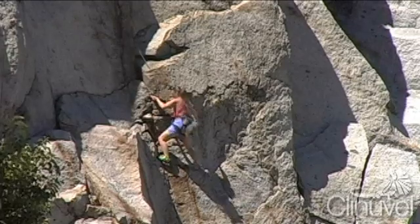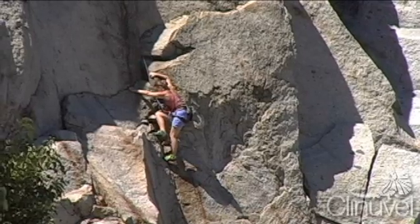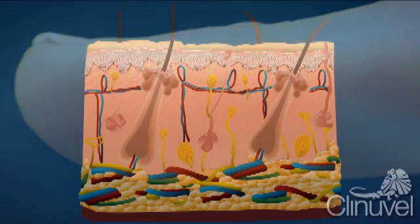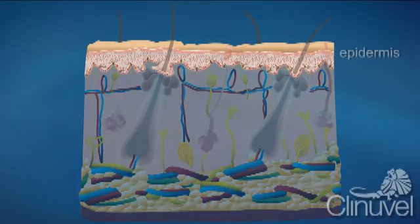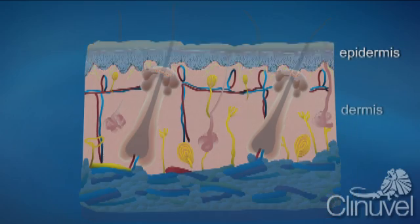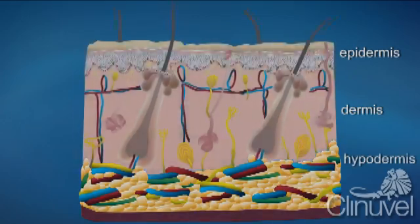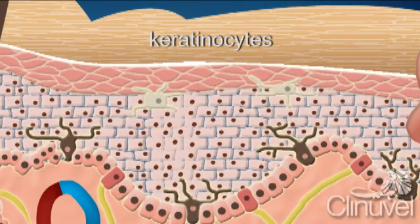The skin is also the most extensive sensory organ of the body for detection of touch, heat and pain, and for the start of vitamin D production. Our skin is on average one millimetre thick and consists of three primary layers: the epidermis, the dermis and the hypodermis. The epidermis is the outermost layer of the human body, consisting of mostly keratinocytes which produce keratins.